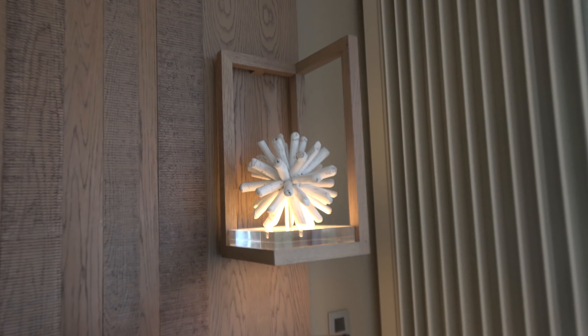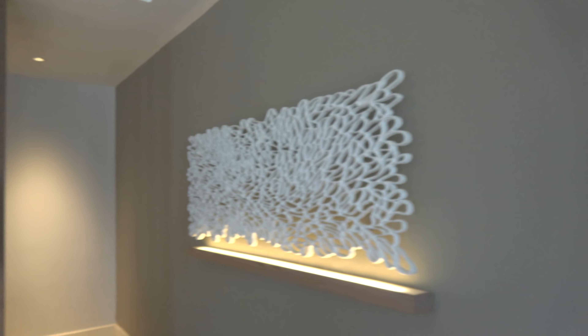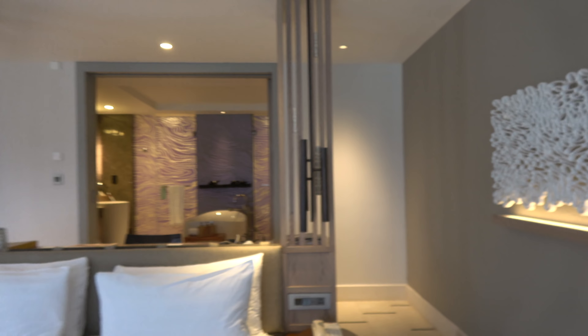Deutschland — the GM is German. Nice things on the wall here. Beautiful room, absolutely beautiful room.